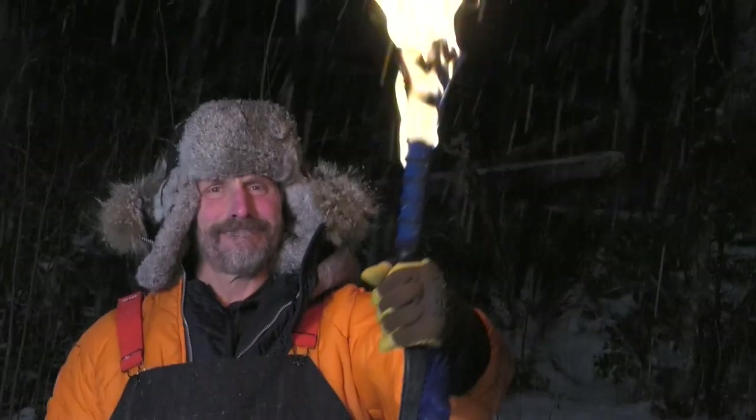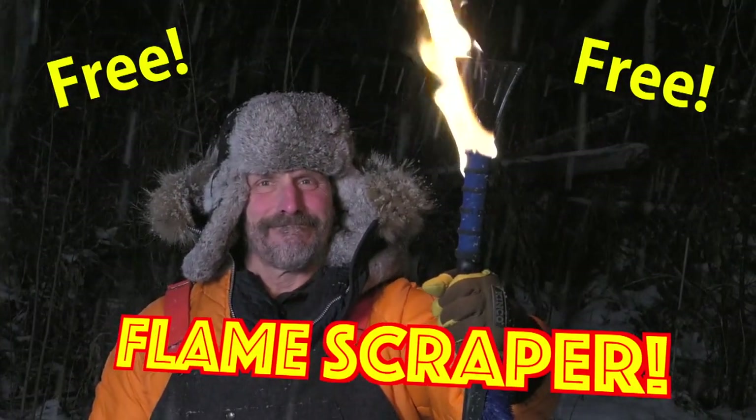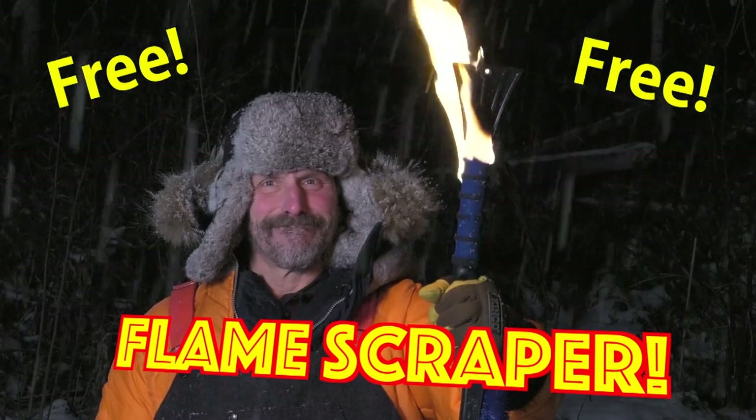Not only that, but if you order in the next 10 minutes, we'll also throw in Flame Scraper — the super handy, super quick way to remove pesky ice from your car windows. Flame Shovel and Flame Scraper, get yours today!